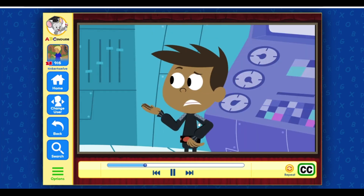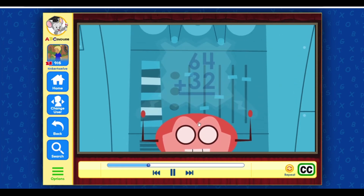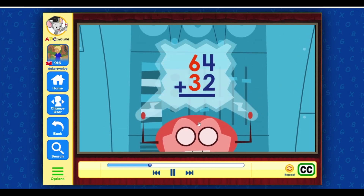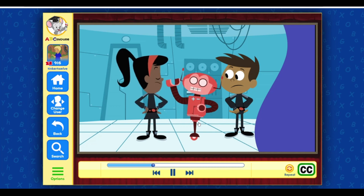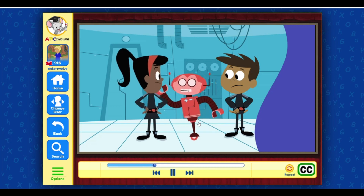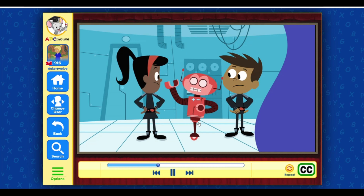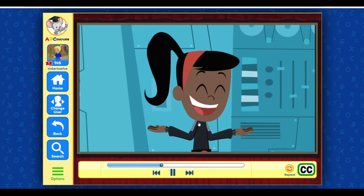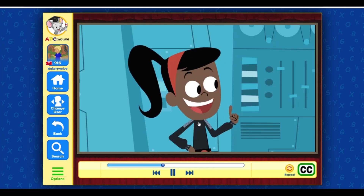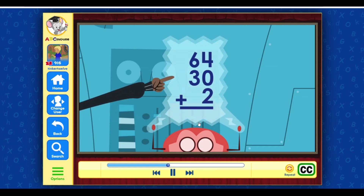Okay, Math Bot, what strategy should we use to add 64 plus 32? We can first add the ones, then add the tens. Time is wasting — is there a quicker way? According to my calculations, there is more than one way to solve a double-digit addition problem. In this case, we can count on by tens. We keep 64 and break 32 into tens and ones: 64 plus 30 plus 2.